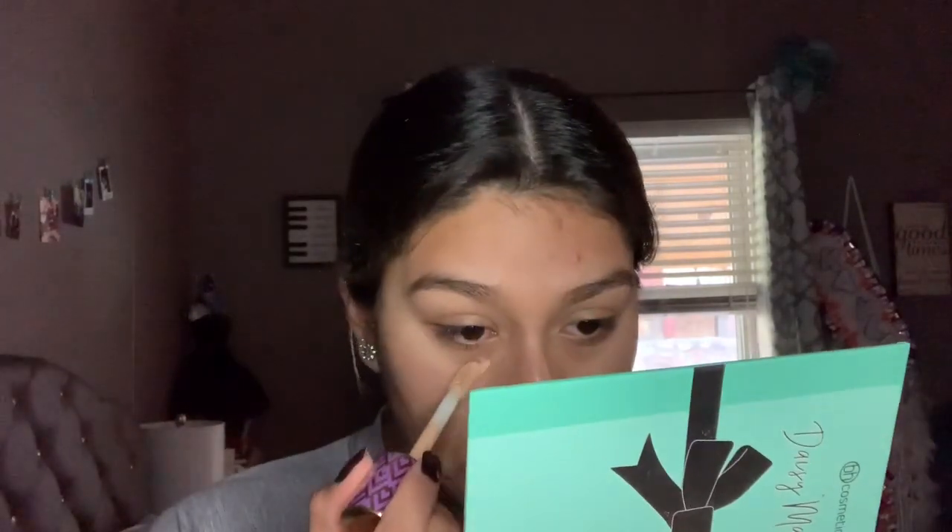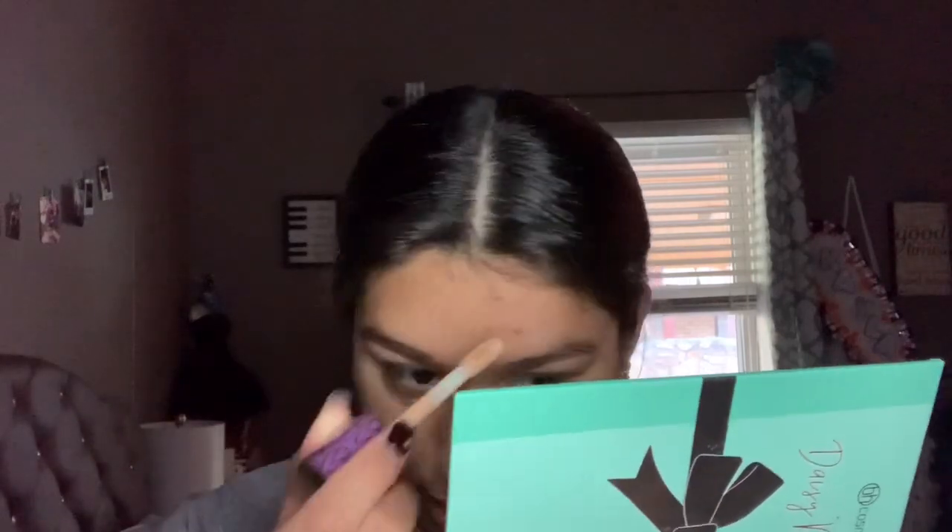Now I go in with concealer — today I'm using the Tarte Shape Tape Matte Foundation, but I use it as a concealer rather than a foundation, just because it's way too light for me. It actually works pretty well; it has a similar formula to the Tarte Shape Tape. I'm just going into any spots I need to correct, and I use my sponge under my eyes only. I just use whatever's left to do my eyelids.